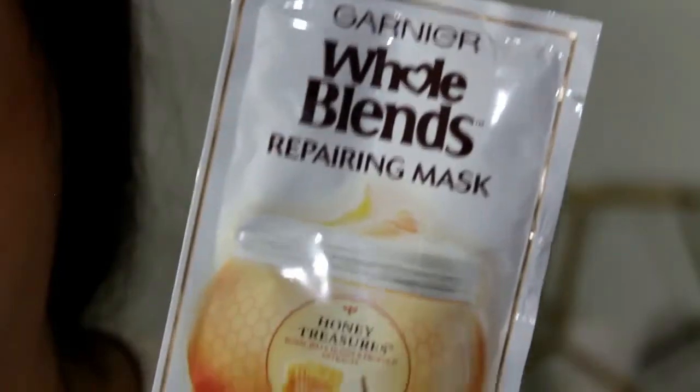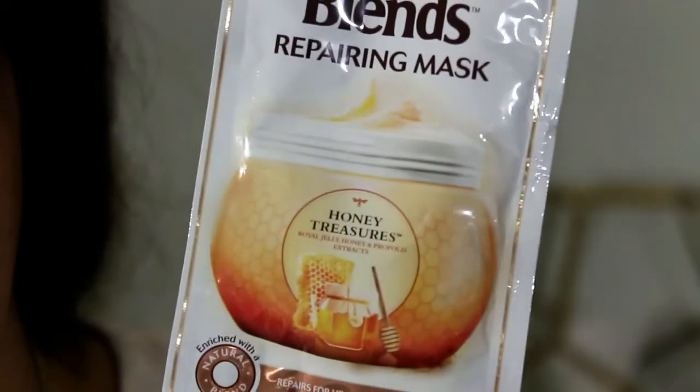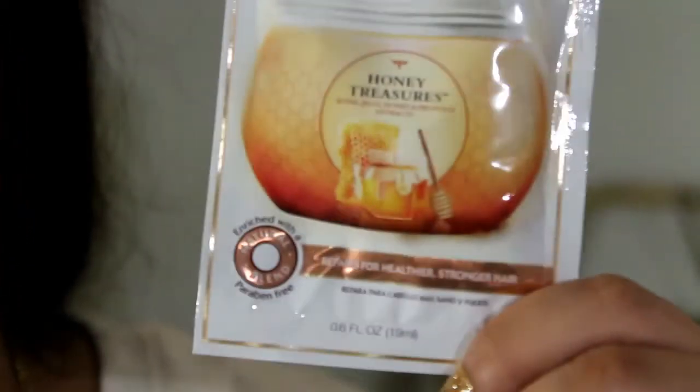Next thing is from Garnier Whole Blends. This is a nice size sample. I thought it was going to be a shampoo and conditioner full packet, but this is a repairing mask — it's the Honey Treasures. I've actually bought the full size jar of this and tried it. I haven't repurchased it yet because I have a different product I'm using by Trust Me. This is probably a one-time use that you leave in for three minutes.